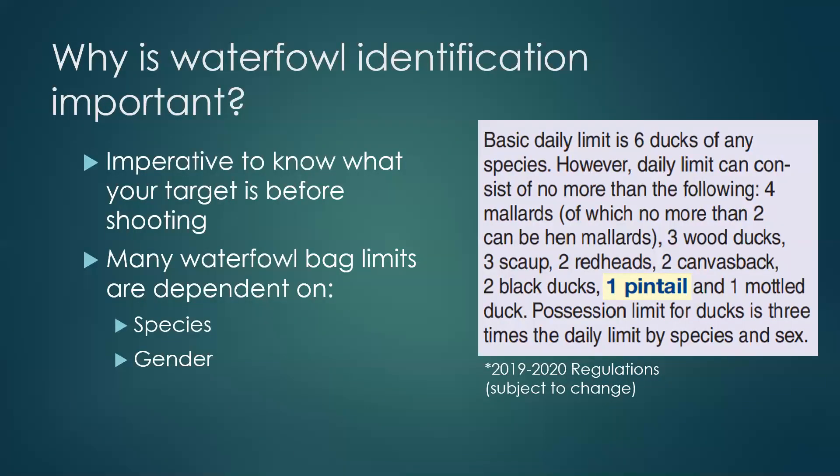With that quick discussion out of the way, we're going to transition to the meat and bones of this presentation: identifying waterfowl. It's important to understand why it matters to know what waterfowl you're looking at. Obviously, it's important to know your target before shooting, but more specifically, bag limits set by the state and federal government are very specific regarding certain numbers of species you may harvest, or in some cases a certain number of a gender of a species. If you can't identify the waterfowl, it's really difficult to stay within that legal bag limit.